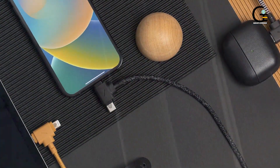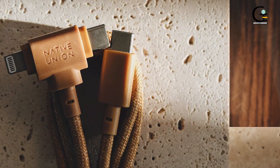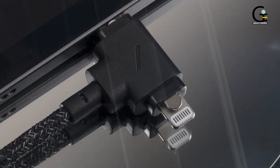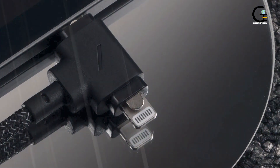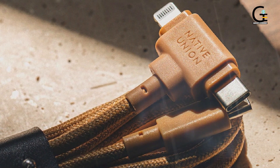It's also wrapped in an ultra-tough 100% recycled PET braiding that will keep it from breaking or fraying with repeated use, and the aramid fiber core ensures the cord won't snap even if it accidentally gets yanked. It's even designed especially thin so you can fit two in adjoining USB ports for hassle-free charging.